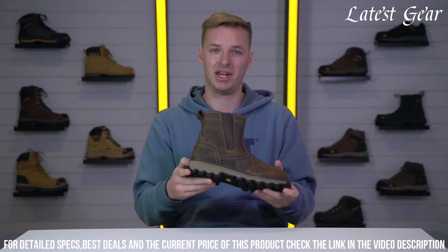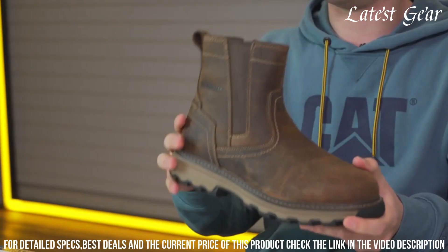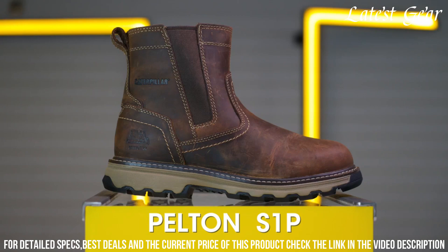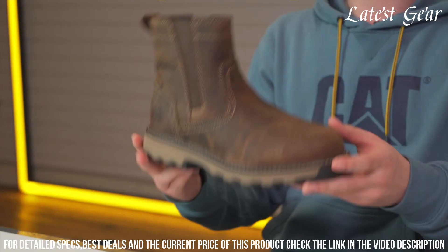With their moisture-wicking lining and cushioned insole, the CAT Pelton S1P Safety Boot keeps you comfortable and dry all day long. Elevate your work gear with the CAT Pelton S1P Safety Boot and step into the future of safety and style.